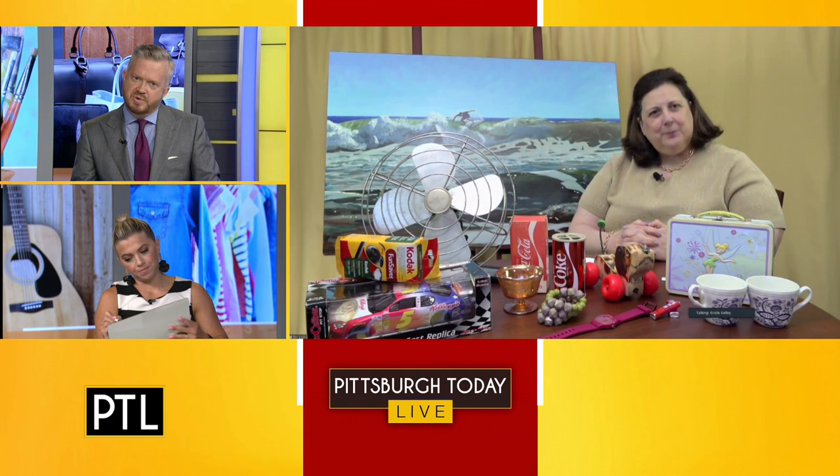Is it engraved in any way? And would the engraving make it more valuable or less valuable if it is? When it's engraved, it can impact value because most people don't want a watch with somebody else's initials on it — unless it's a famous person. I have not been told that it is engraved, so we're going to go with that there's no monogram on it — that it's clean, as an antique dealer would say.